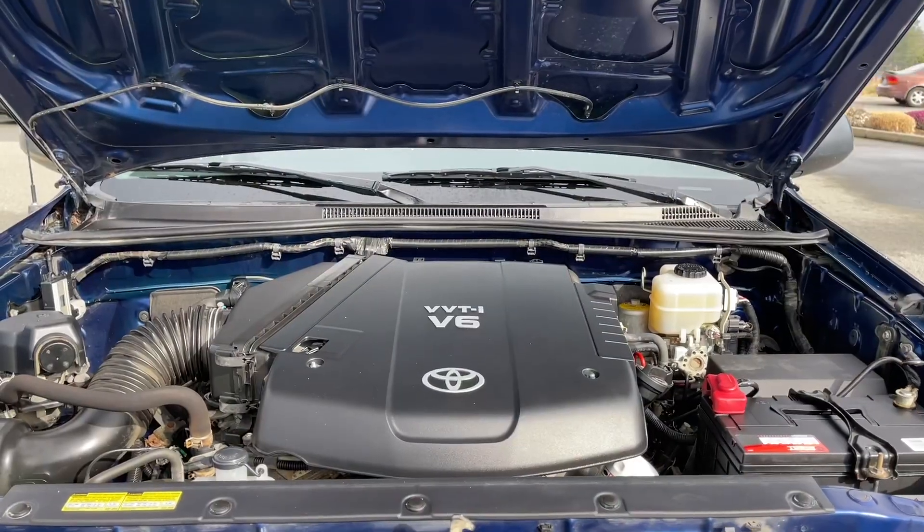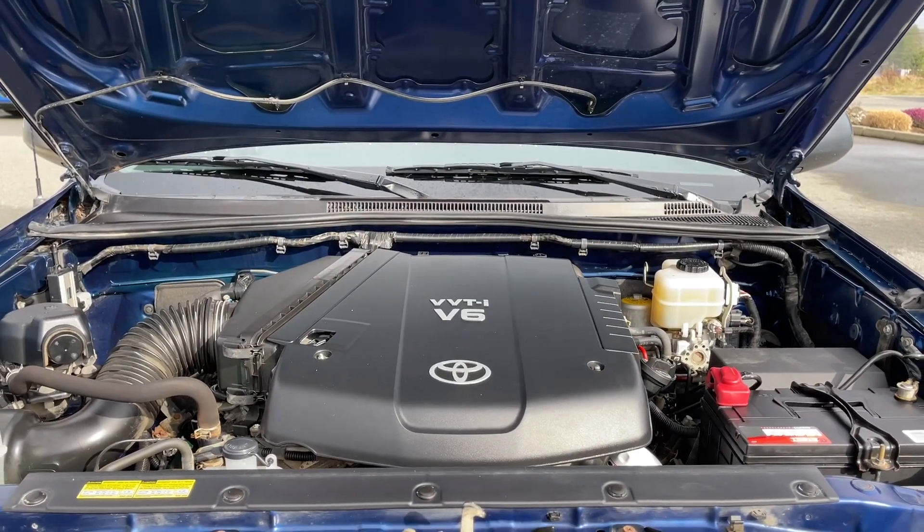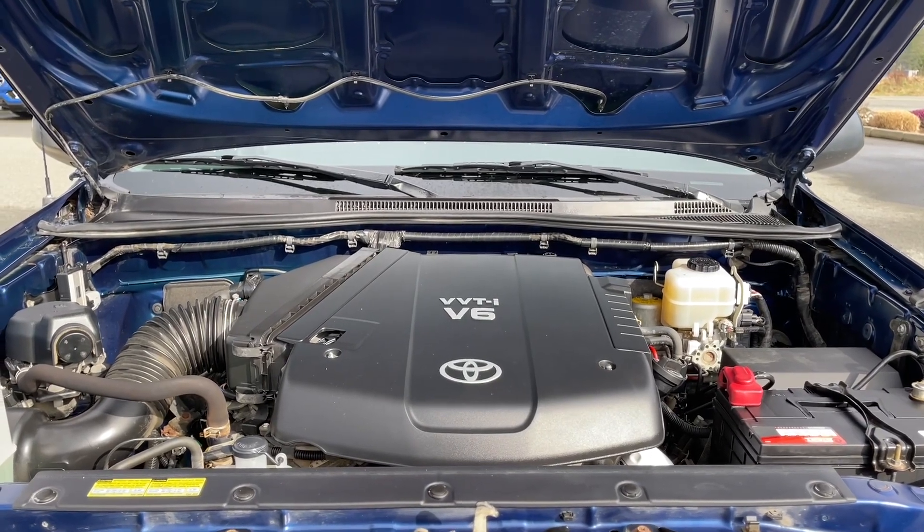Here's a look at the engine. This is a four litre V6 with automatic transmission and it's a four by four.